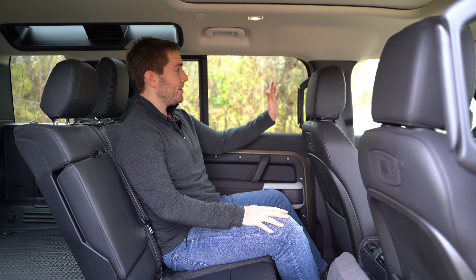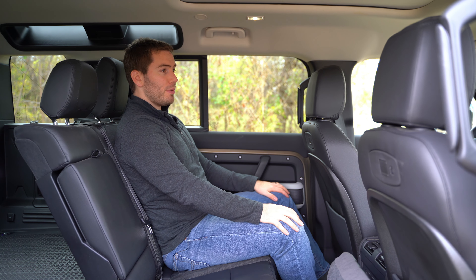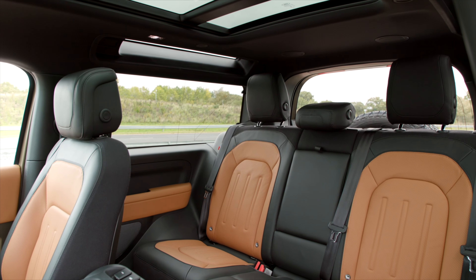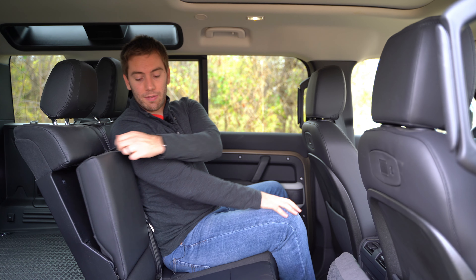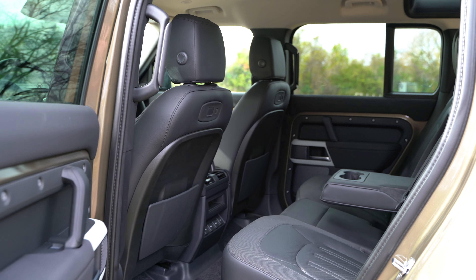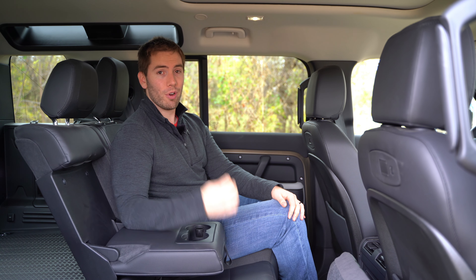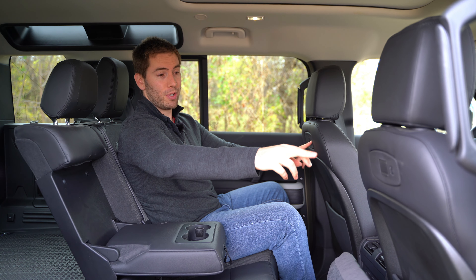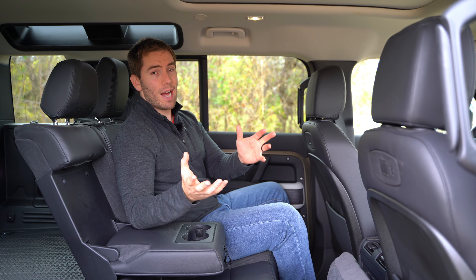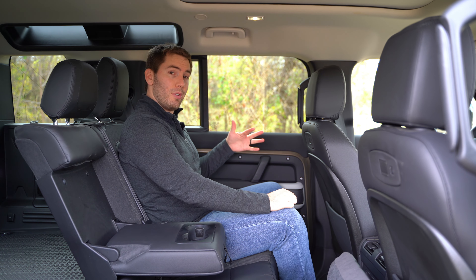Hopping into the backseat of the Defender, you get grab handles on both sides. There's a panoramic roof up above, and space really isn't too bad. At 5'9" I've got good knee space and foot space behind myself. The materials back here are just as nice as up front. There's a center folding armrest with cup holders, though these seats don't recline or scoot forward and back and aren't heated on our trim. We've got air conditioning vents, a storage cubby, two 12-volt power outlets, and four USB ports — two built into the backs of the front seats. A third row with two seats is optionally available. There's also a clear exit monitor that lights up on the door if a car is coming so you don't open your door.